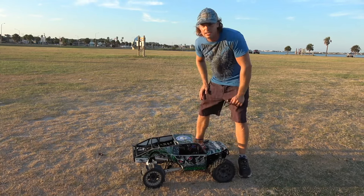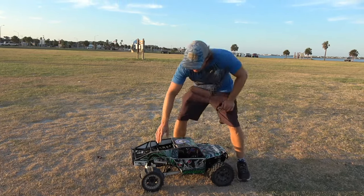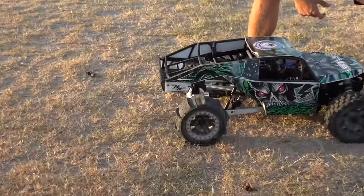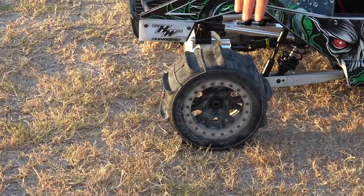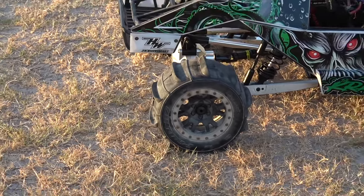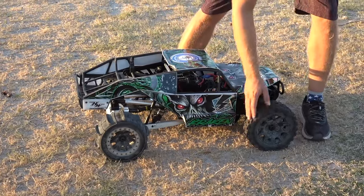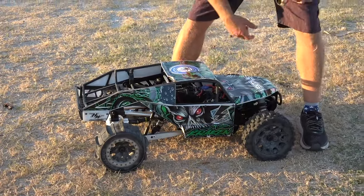This is right by the beach and it's got some really short grass. We've got the Proline paddle tires on there — I think these are the Slingshots, that's what they are — and they hold up pretty good. We ripped them at the beach last time, and I had the Proline Badlands MX-57s on the front.